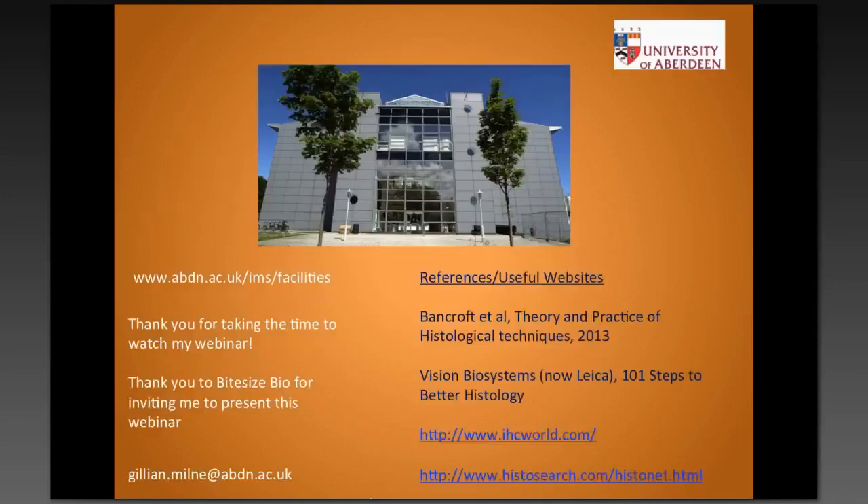Thank you very much for tuning in. I hope you found it useful. If you have any questions or want to get in touch, please feel free — we've got our Facebook page, we're on the university website, along with other facilities that are available. I've also noted some useful references and websites I use within this webinar. I should have added Bite Size Bio — you probably all know how good the articles are and how many little tips I learn from that as well. Thank you, and thank you to Bite Size Bio for inviting me to do this webinar.